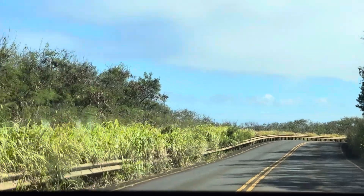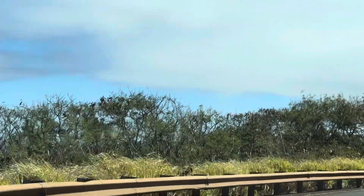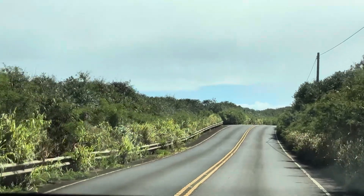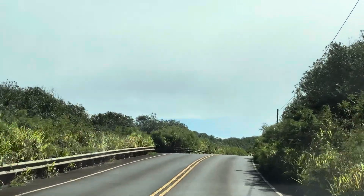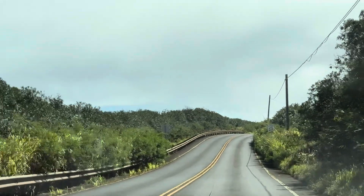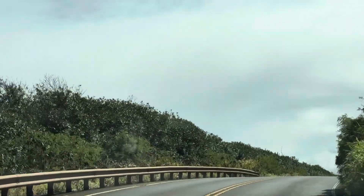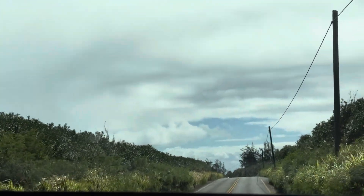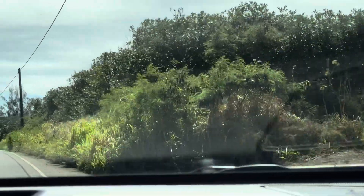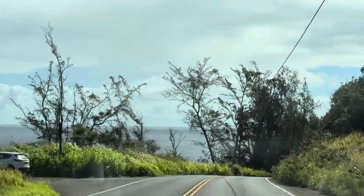Truly one of our favorite islands in Hawaii is Maui. It has the purest, untouched nature. We're going to have some Hawaiian music — we can raise the volume for the video. Here we go. Wow, look at this breathtaking scenery!